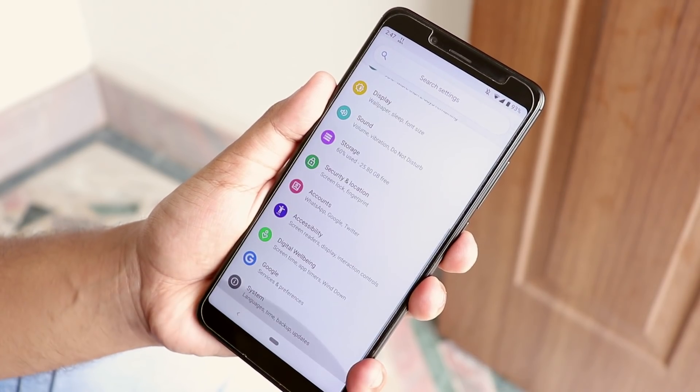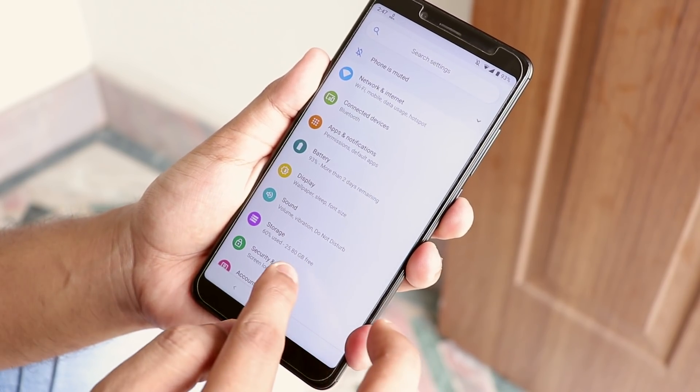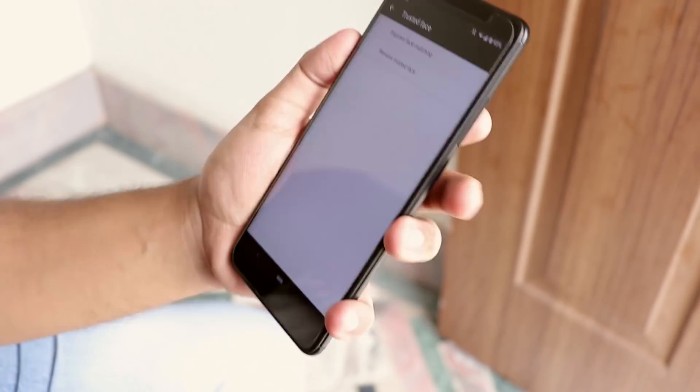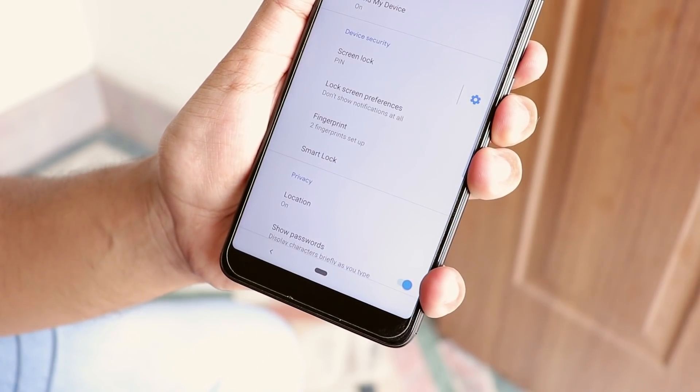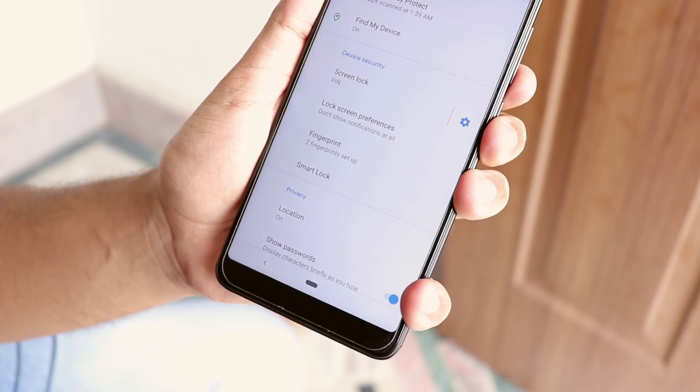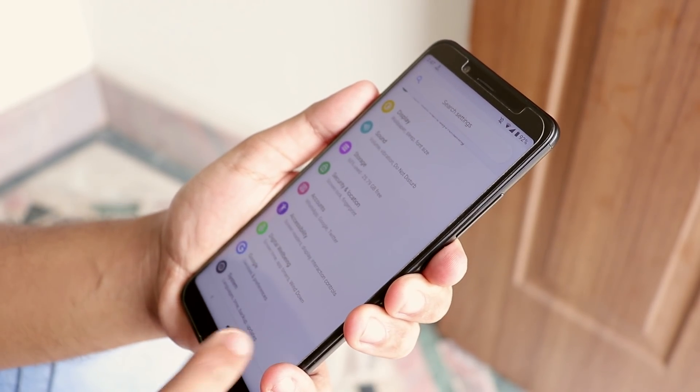For the people who were asking about face unlock: after setting it up, it does work. But there is no quick face unlock option by default, so you have to swipe up the lock screen manually to get to the home screen — so that's a disappointment.